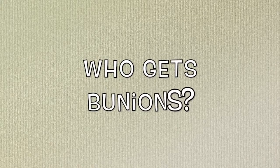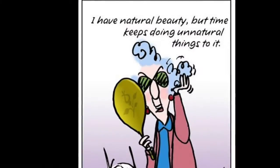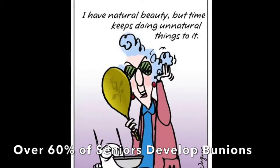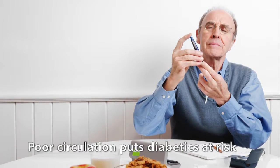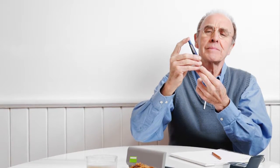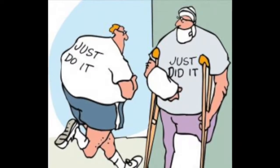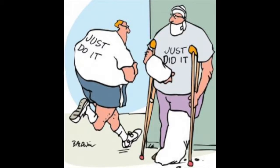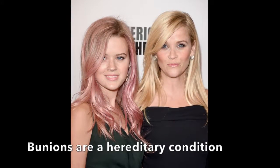Now, what is affected by bunions? They are most commonly found among women, but men can be affected as well. Seniors are most likely to develop bunions, with over 60% of the population being afflicted. Another at-risk group is diabetics, due to the poor blood circulation in their feet, which can lend itself to ulcers and bunions. Athletes and workout enthusiasts are also at risk, due to the fact that their feet are constantly rubbing against shoes and bumping into one another. Finally, be careful if any members of your family have developed bunions — they are hereditary conditions, so if your family members have them, you are likely to as well.